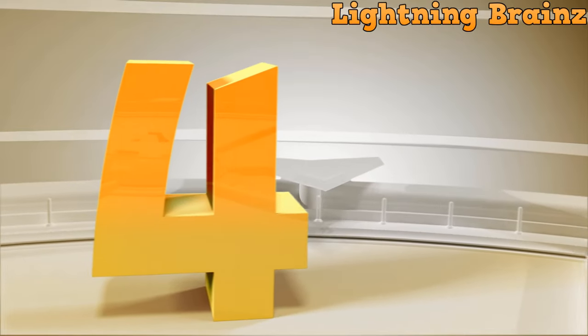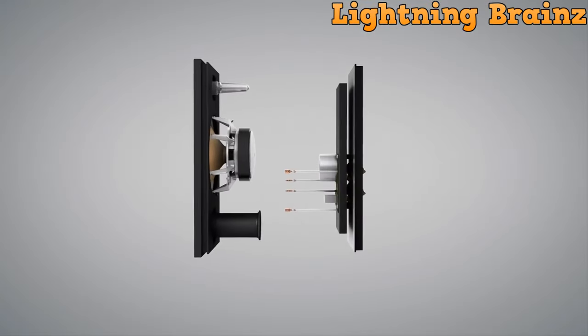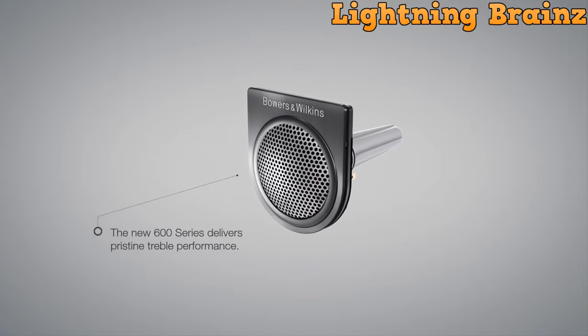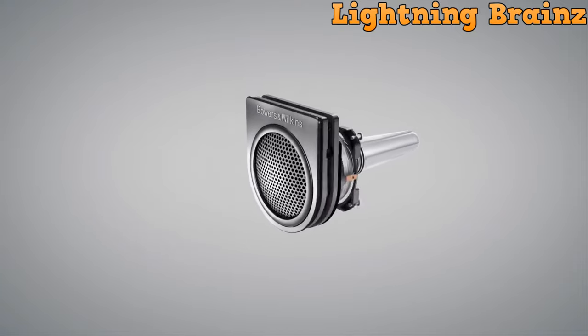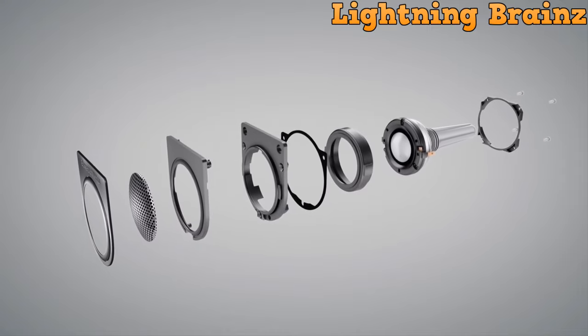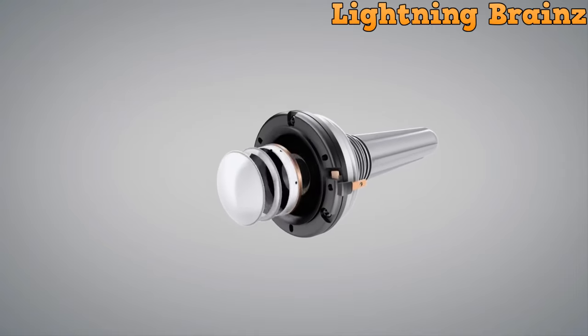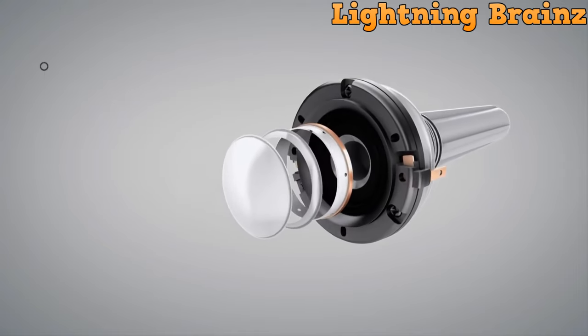Number 4: Bowers & Wilkins 603 S2. The Bowers & Wilkins 603 S2 Anniversary Edition floor-standing speaker is a pinnacle of audio sophistication, offering a combination of precision and power. With its continuum mid-range cone and two dedicated bass drivers, this floor-standing speaker delivers accurate and transparent sound.